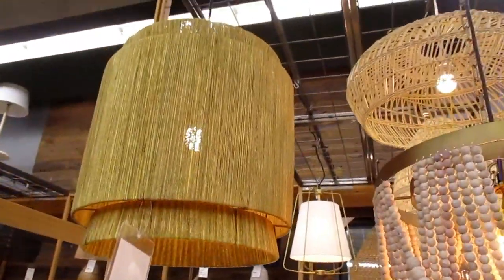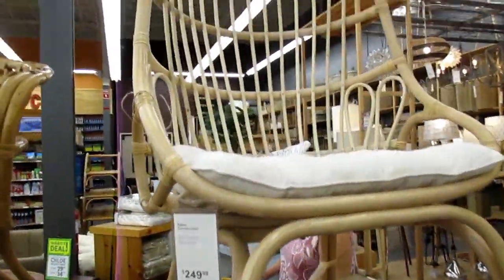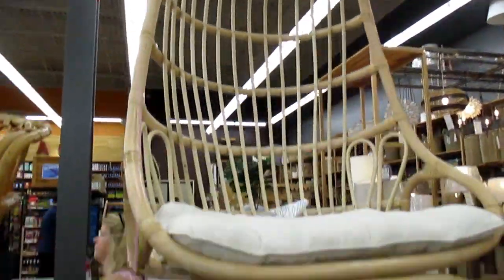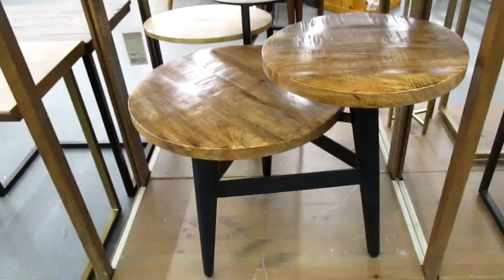I like that one — it has a mid-century look. It's so hard to film in here today, so many people. Cocoon, $2.49 — cool, love it. Double table. And table.